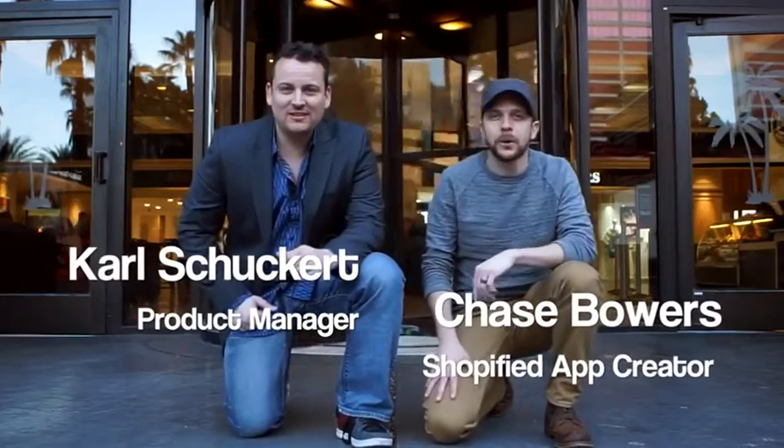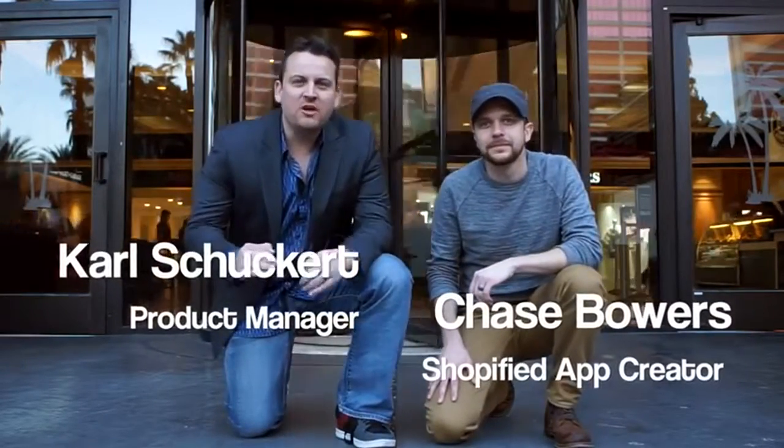Hey guys, I'm Carl Sugar and Chase Bowers, and we're here to introduce to you a most amazing new app called Shopify. Anybody that's in the e-com business or wanting to get into it, this is perfect for you.